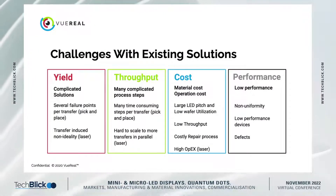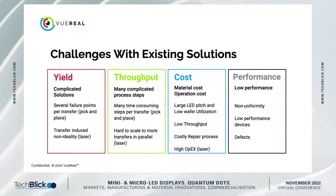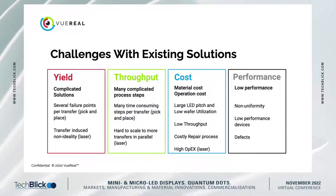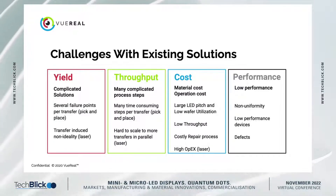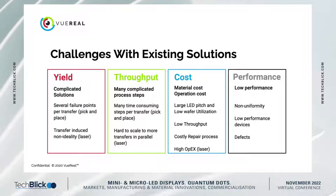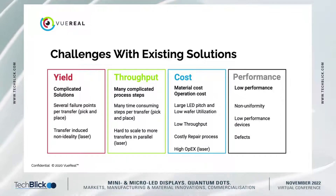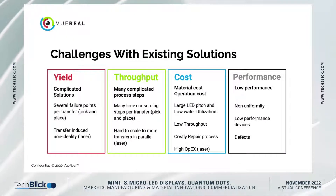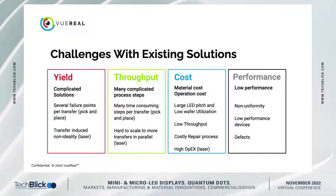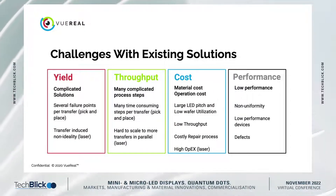The throughput challenge comes from two main areas: how many steps you need to take to transfer an area of LEDs into the substrate, and how long each step takes. A big problem with many solutions is that they require a lot of complicated steps to enable the LED transfer, and some of those main steps take a long time.